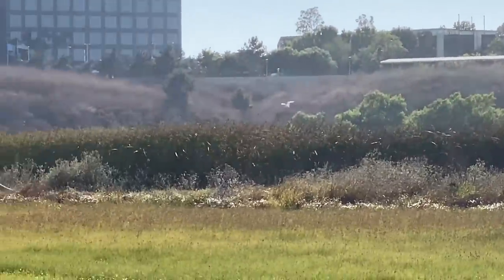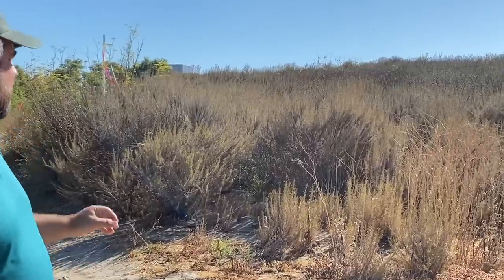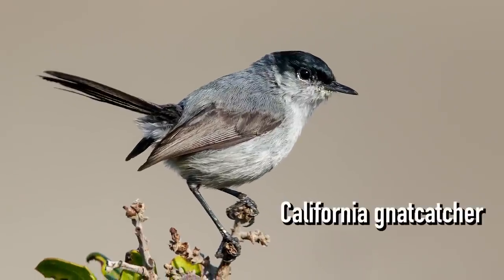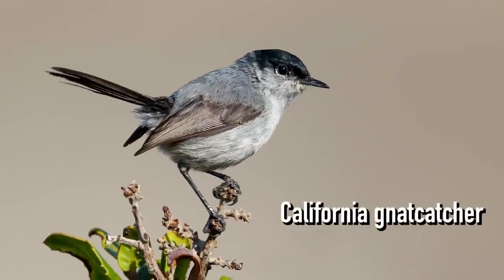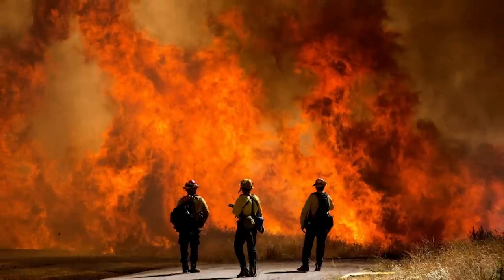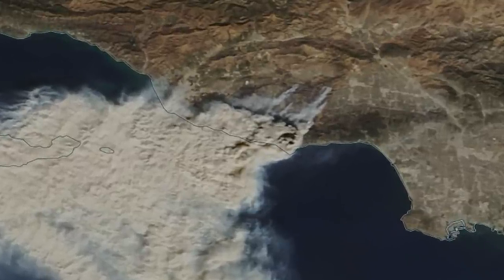The UCI Marsh has marsh habitat, riparian willows, and also coastal sage scrub. There are some small little birds in the background — they're called the California gnatcatcher. They're federally threatened. They've lost 75 to 90 percent of their habitat, mainly from agriculture and urban development. And now what we're seeing is an increase of habitat destruction from frequent fires — so more and more fires are burning the last of their habitat.